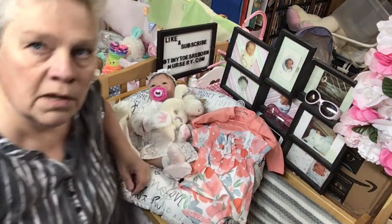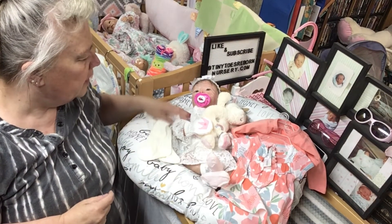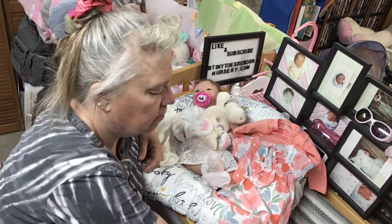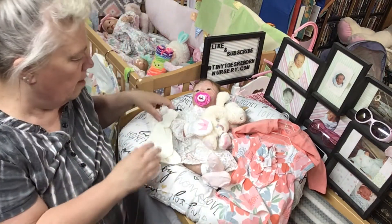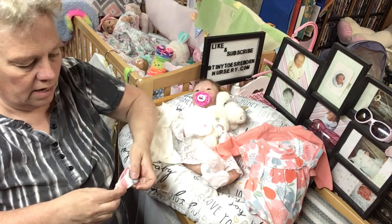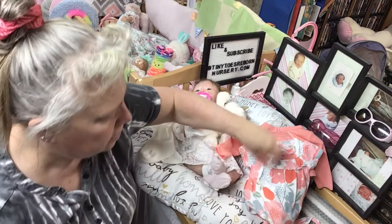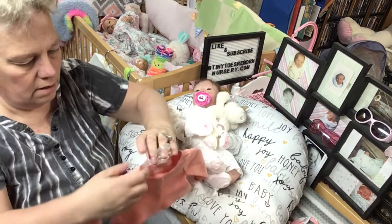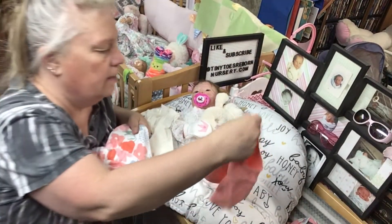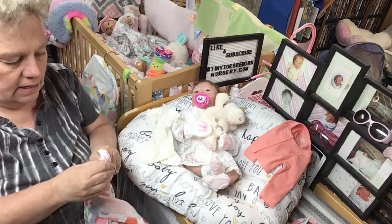Hey everybody, figured I'd get one more video in today. We are going to change Miss Zoe, get her out of her Easter little outfit. We're gonna start changing these little ones and get them out of their stuff. I really want to put her in this new outfit I just got her — she's gonna look so stinking cute. So let's take the clothes out of the hanger.